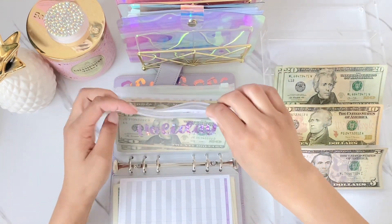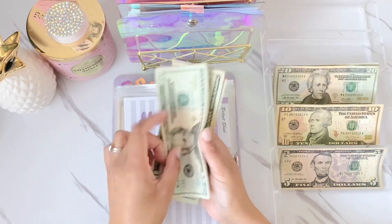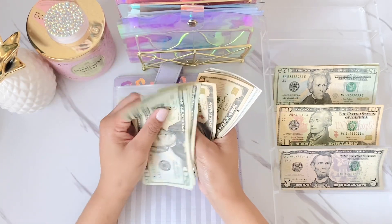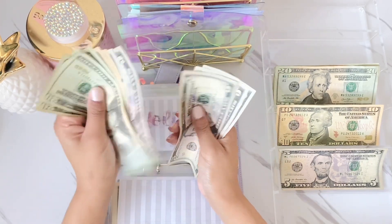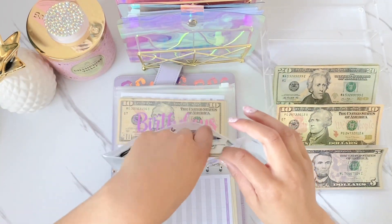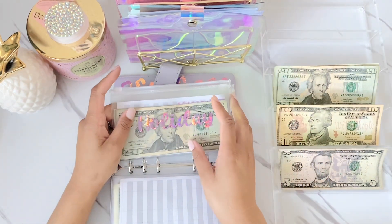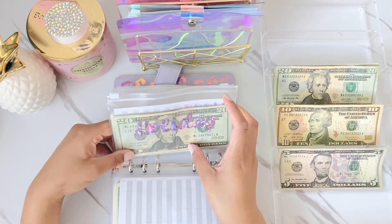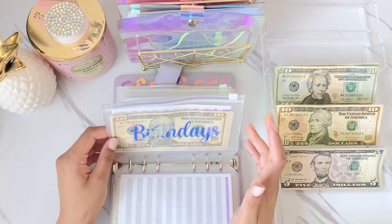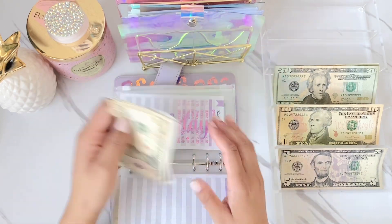Holiday is going to get $20, so holiday now has $145. The next holiday is Mother's Day — what are you moms doing for Mother's Day, and do you have any gift ideas for your mom? For me, it's actually my daughter's baptism, so that's what I'm doing for Mother's Day. Birthdays is getting $10, bringing it to $50.